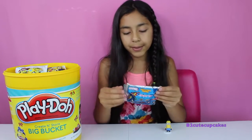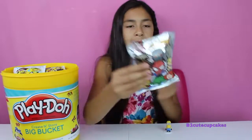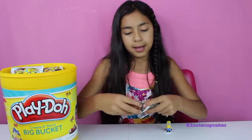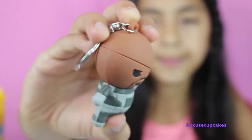On to our second blind bag — we got the Marvel Series One key ring collectors. Let's open it. We got Nick Fury!